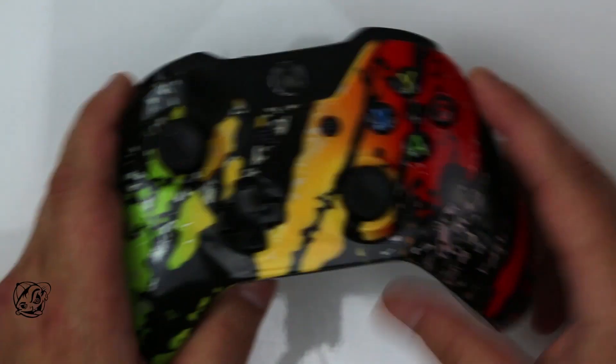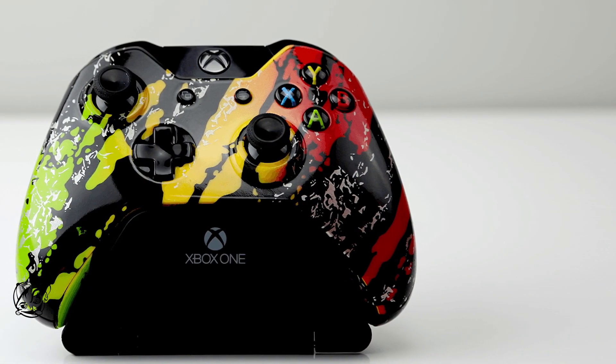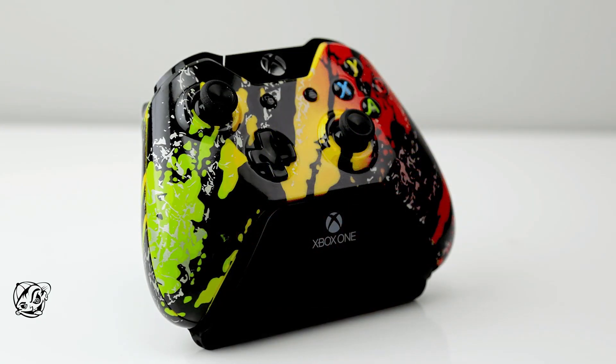Back to the controller giveaway — just click the link below in the description and it'll take you right to the Facebook page where you can find out how to enter. Share us with your friends, like us — that sort of deal. Thumbs up the video if you're interested in winning the free controller!